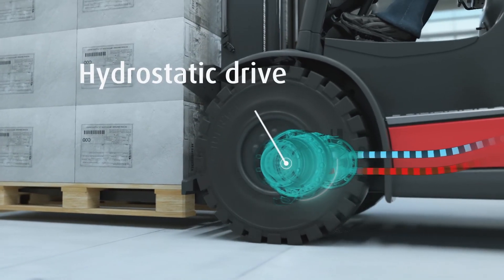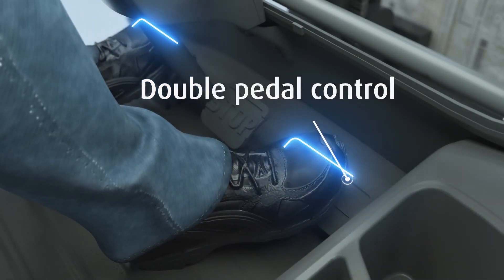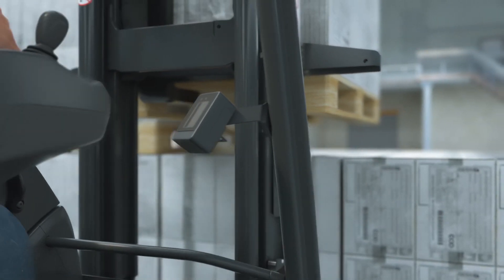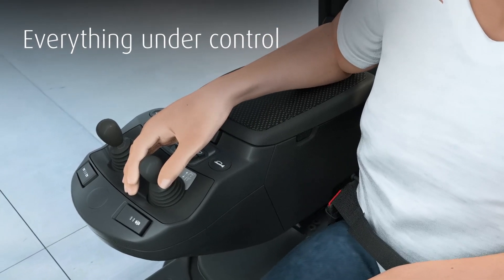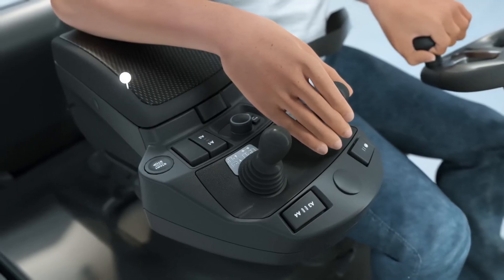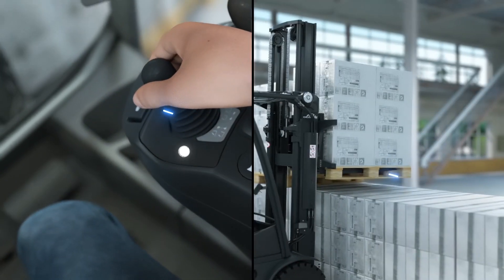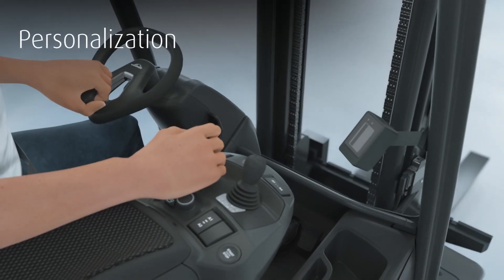Linde's unique hydrostatic drive and double pedal control ensure maximum precision even under the toughest operating conditions. The armrest provides comfortable arm support and ensures easy operation of all essential functions. The steering levers allow the operator to effortlessly control all mast and hydraulic functions from the fingertips.